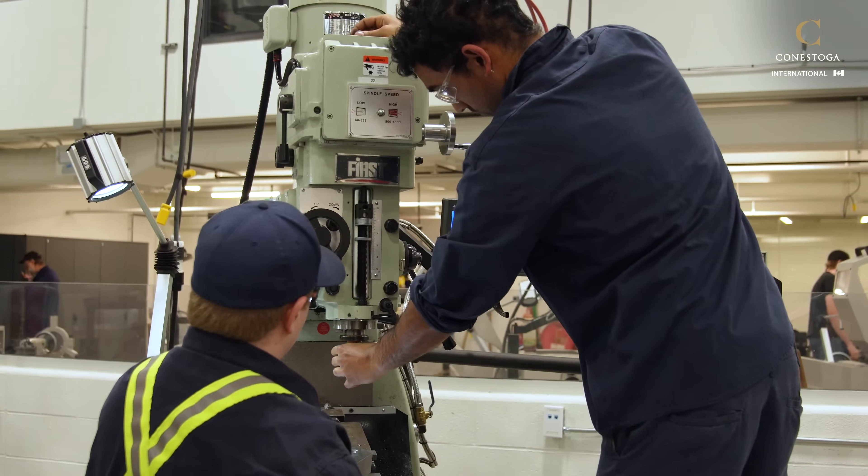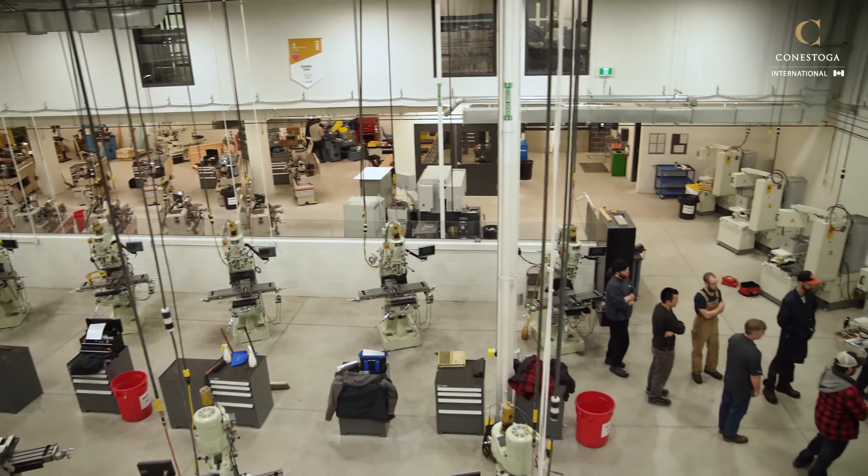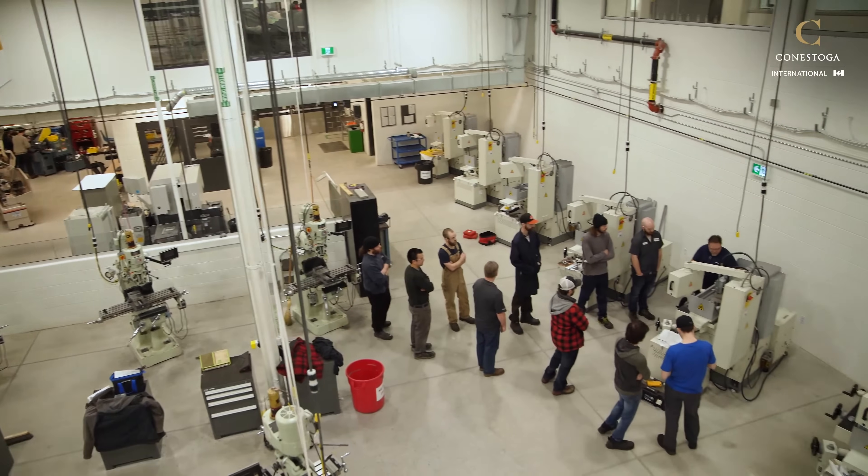Our programs have students who are eligible for their post-graduate work permit because they are two-year diploma programs. Canada is currently experiencing a skilled trades shortage, and Conestoga College is doing everything within its power to help fill that shortage with skilled workers. We offer a full comprehensive range of programming — including construction trades, transportation trades, and industrial and service trades — and work closely with industry partners to ensure our graduates have the skills employers need.